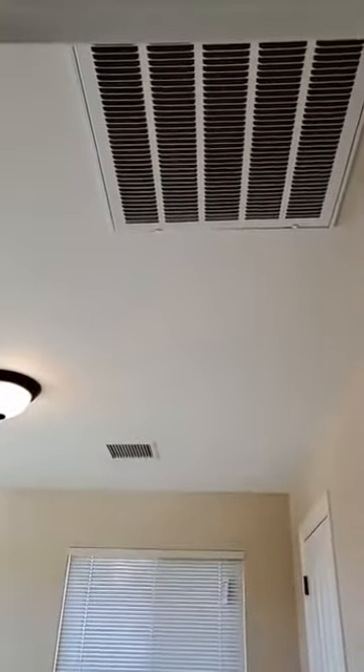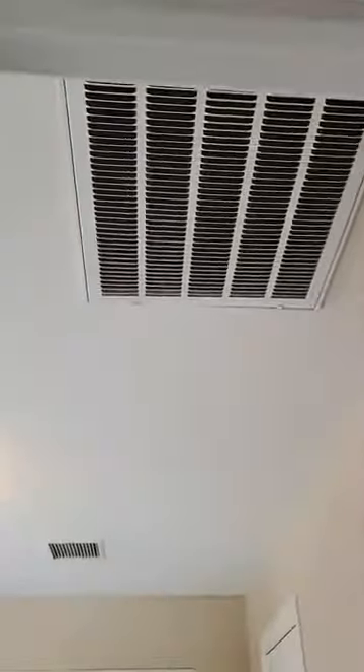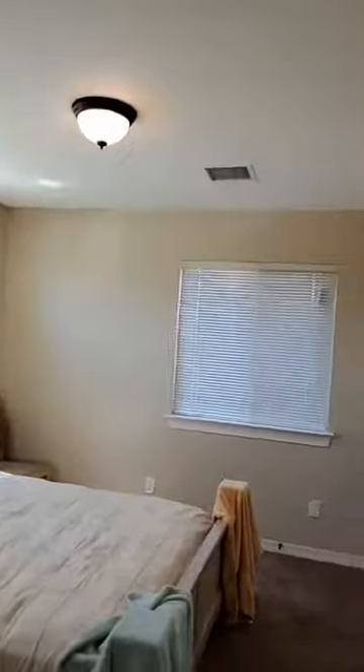Love these picture windows that give you all this natural light. The great thing about Carefree is the way they do their AC system. You'll notice in every bedroom there's a return and a vent, and they put the vent by the window because that's where the heat and cold come in. So that vent pushes it to the return and keeps the air or heat balanced.